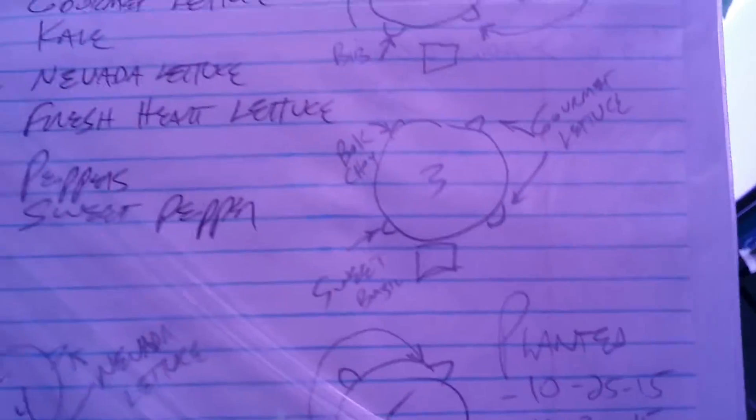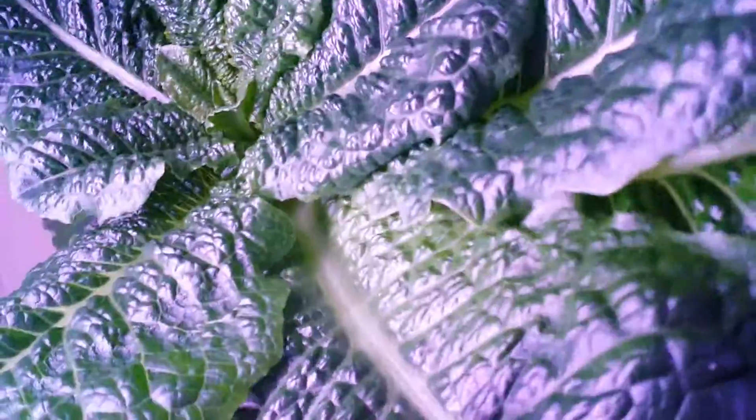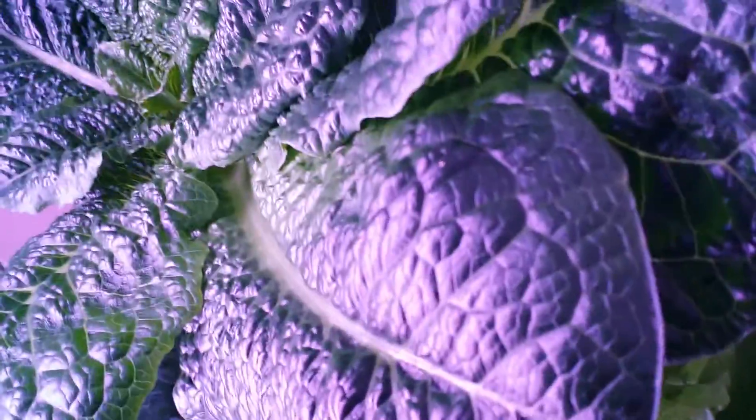That was heading for almost five months ago that I planted this, and we have been eating and eating this. Let me tell you exactly what it is — it is fresh heart lettuce. I love this lettuce, and what has amazed me is the leaves keep getting bigger and bigger.